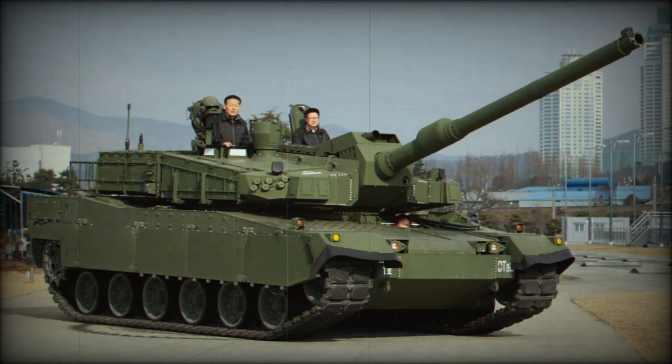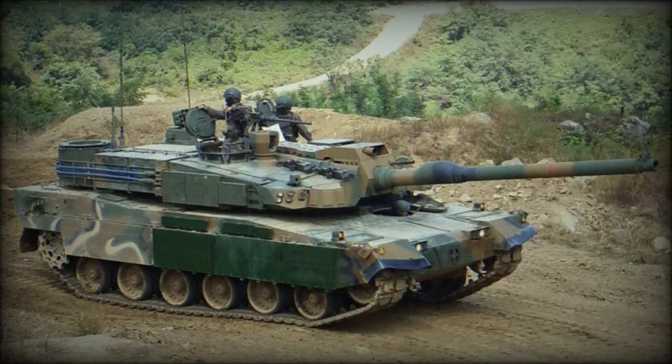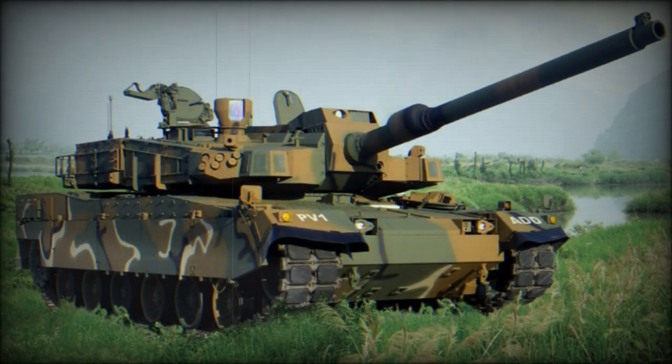The K2 Black Panther has a state-of-the-art semi-active hydropneumatic suspension. Every bogie wheel can be individually controlled, allowing the MBT to sit, stand, kneel, or lean in any direction. This gives the tank a number of advantages, and it is claimed that such a suspension system is easier to maintain compared with a traditional one. The Black Panther is also fitted with a deep wading kit, enabling the vehicle to cross rivers and other water obstacles up to 4.2 meters deep — a feature the previous K1 and K1A1 MBTs lacked. Interestingly, South Korea tested large engine mufflers on the tank, with two mufflers attached to the rear of the hull to reduce engine noise.